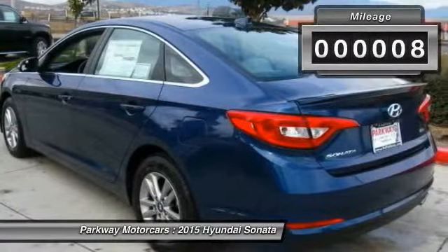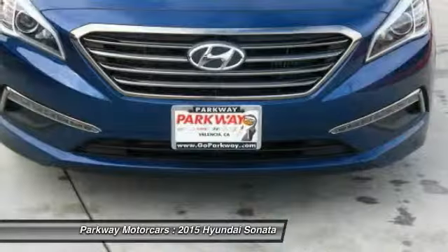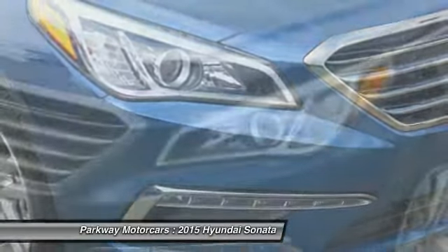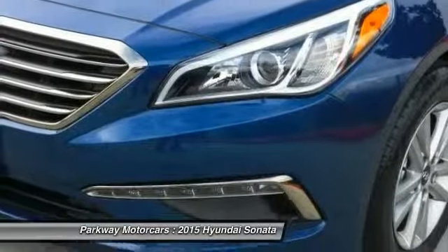Here are some of this vehicle's great options: cargo net, carpeted floor mats, 4-piece floor mat set. Wouldn't you look great in this vehicle? Stop in today and see for yourself.